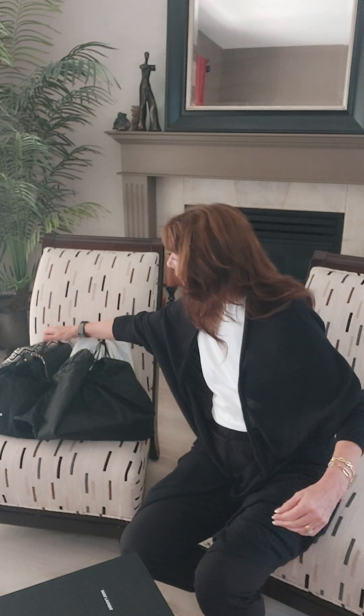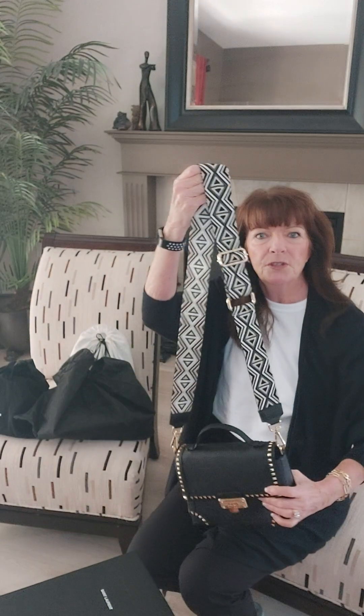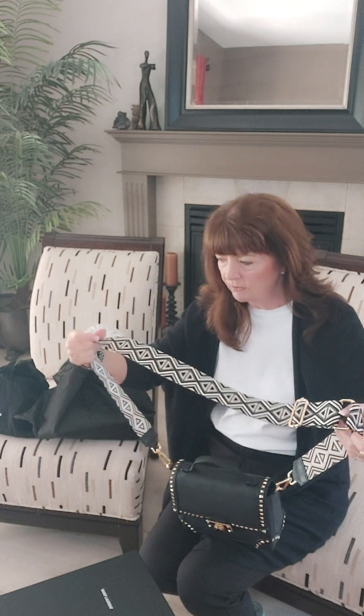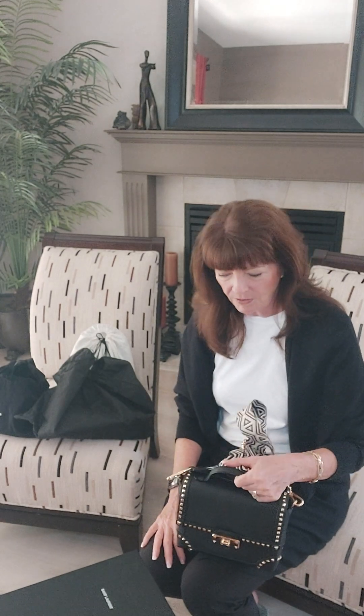This little handbag is one I've been using since I got back from France. It's a little Michael Kors bag, but I took off the Michael Kors handle and put on this strap that I bought in Paris. In Paris, you'll see a lot of ladies walking around with different handbags with these straps. The straps come in a multitude of colors — mine is basically cream, gold, and black, obviously my favorite colors. I've really been using this a lot since we've been back.